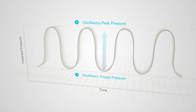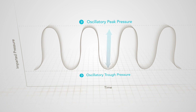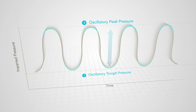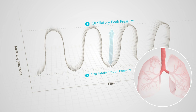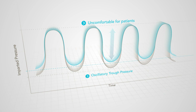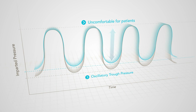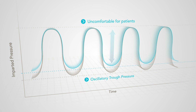The comfort of an HFCWO system depends on multiple variables, including the levels of oscillatory peak and trough pressure, which can impact the patient's ability to take deep breaths during treatment. Higher oscillatory trough pressures, beyond what is required for effective HFCWO therapy, may be unnecessary and uncomfortable to the patient.